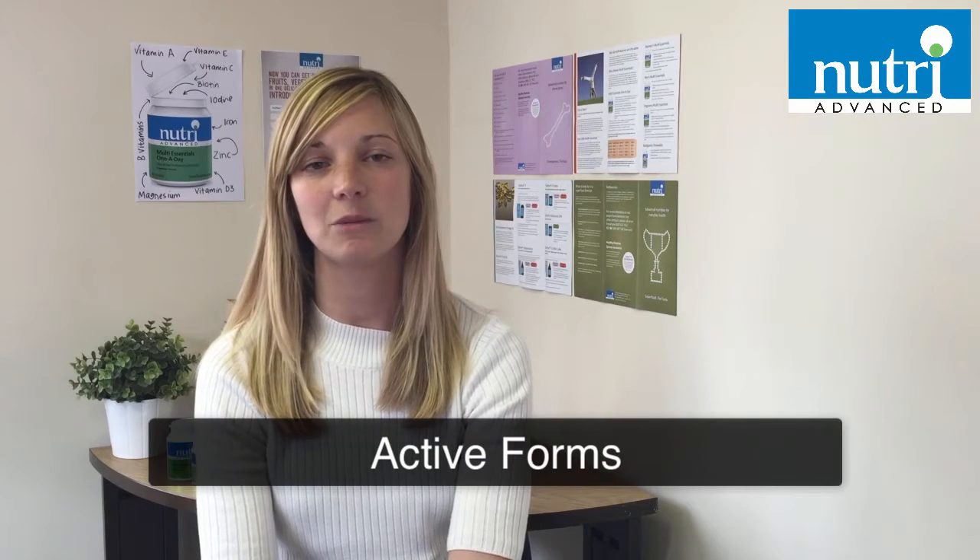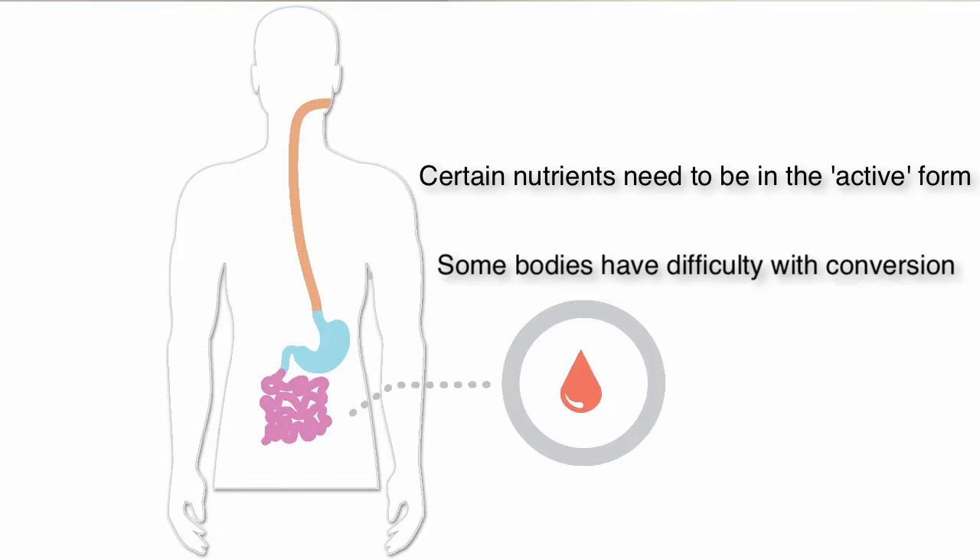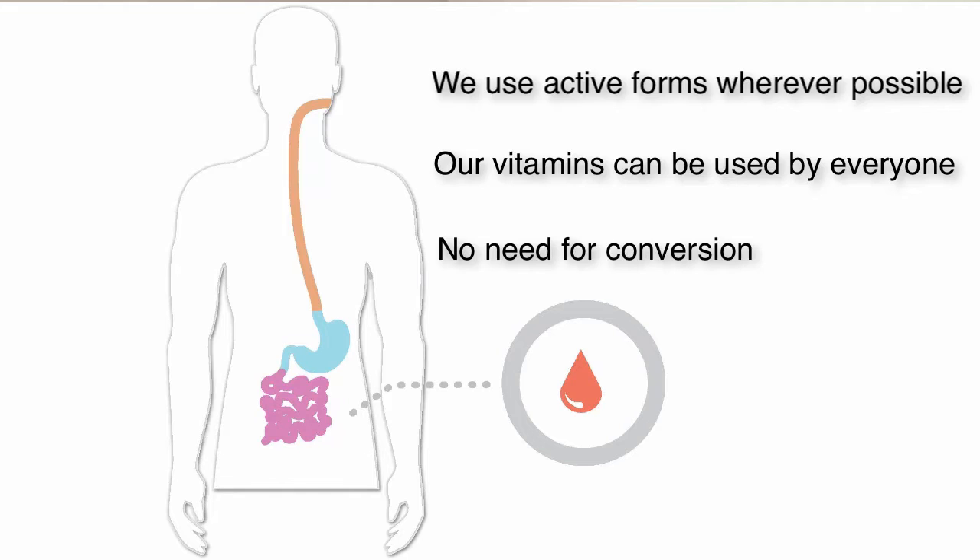Once consumed, certain vitamins have to be converted into an active form in order for the body to be able to use them effectively. Some people have difficulty with this conversion process. Active forms of certain vitamins are available — for example, there is an active form of folic acid called 5-methyltetrahydrofolate, often known as body ready folate. Our multi-essentials range uses active forms wherever possible, bypassing the need for conversion, meaning they can be used by everyone.